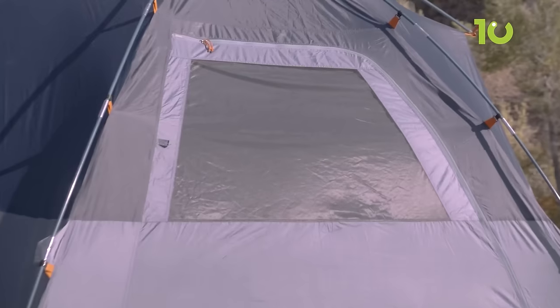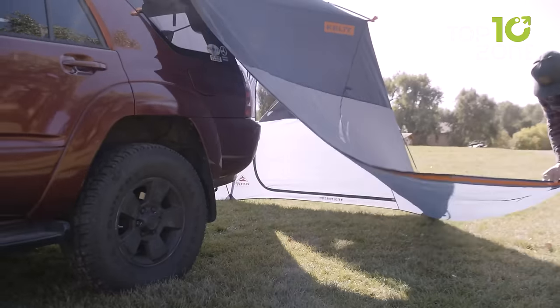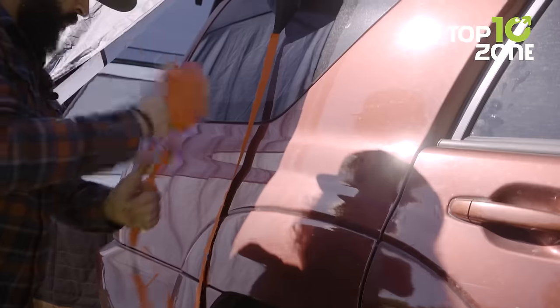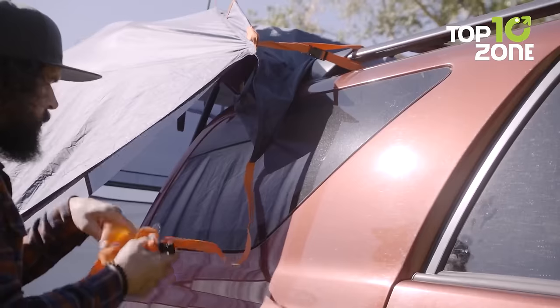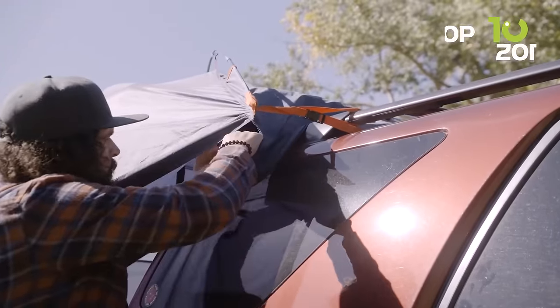Setting up is a breeze with the sturdy frame supported by three fiberglass poles with Kelty Quick Corners. The universal mounts fit most vehicles, and the included roof rack attachment straps add flexibility to your setup. Pack it up easily with the Sharkmouth Devil Stuff Sack, and it becomes your go-to solution for a revamped camping experience.